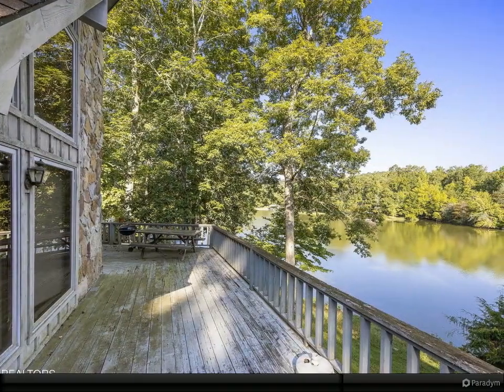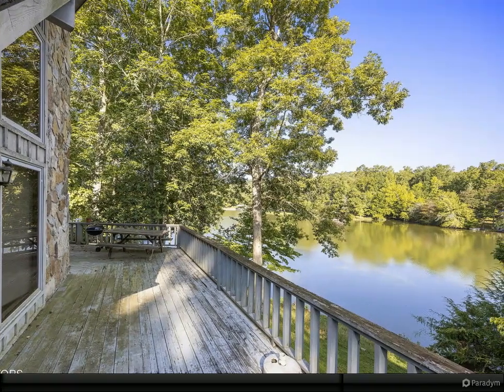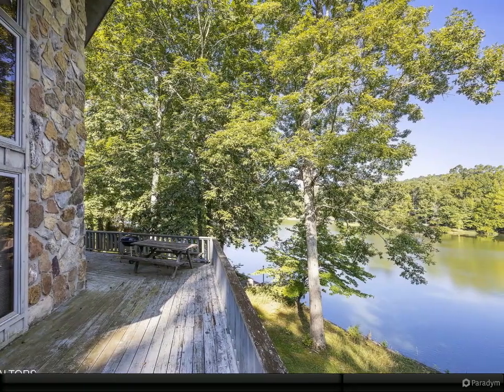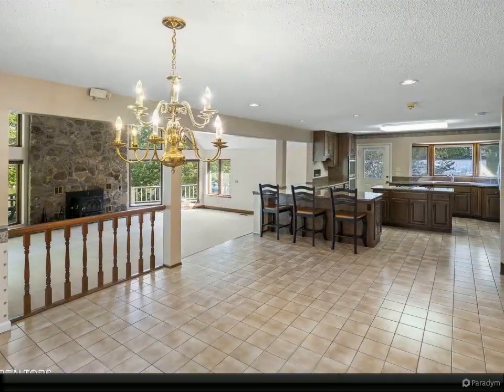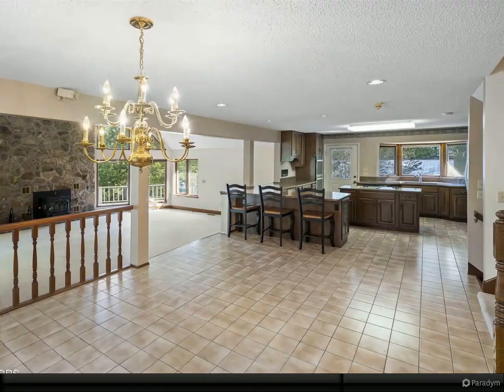The heart of this lakefront haven is its breathtaking views, visible from nearly every room through expansive Pella windows that invite the outside in. The open-concept living areas, which have hosted countless family celebrations, create a perfect flow for entertaining or relaxing while soaking in the serene lake vistas.